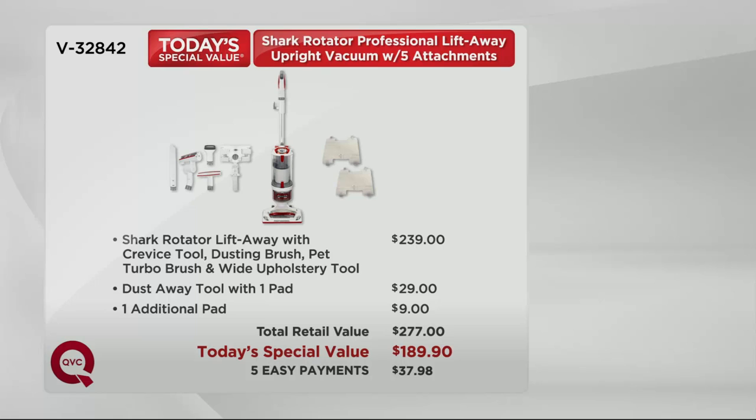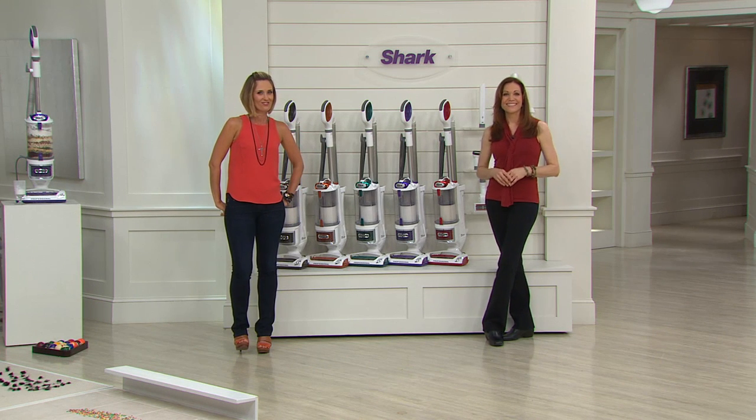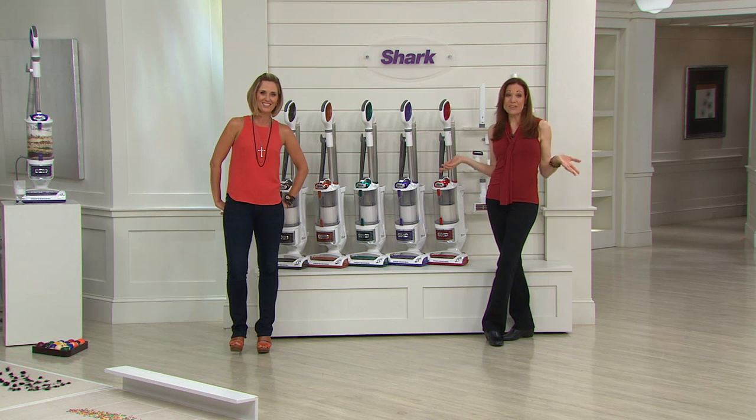At retail today — who wants to do that on your last day of summer — it's $239 plus extra for the tools. We take about $85-plus off that and give it to you on five easy payments. Mary Kay, calling from New Jersey — hi, how are you? Happy Labor Day! We're doing really good.